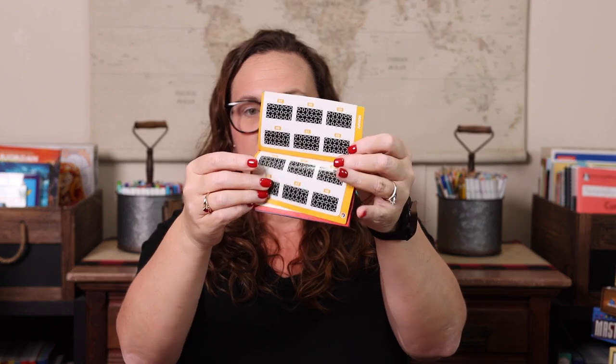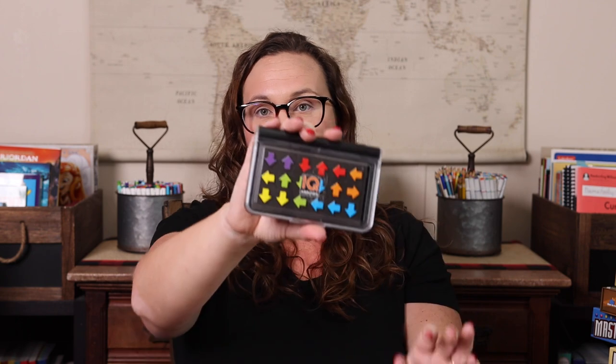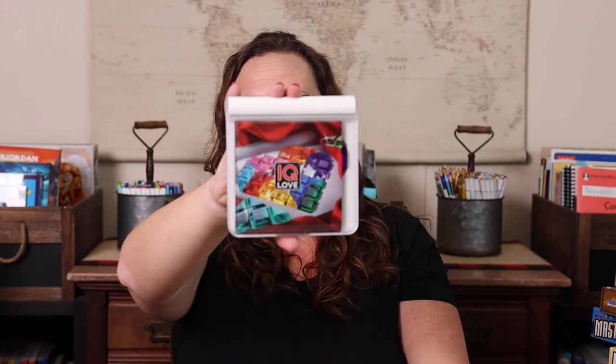Next are the IQ games. These are great for traveling because they come in nice little cases. We have quite a few — IQ Arrows, IQ Stars, IQ Love, and IQ Digits, where the pieces are shaped like numbers. They all come with a booklet ranging from easy to hard, and you're solving puzzles with the pieces. Emily enjoys them all and doesn't have a preference. I'd just buy whichever is cheapest — that's how we've gotten so many of them.